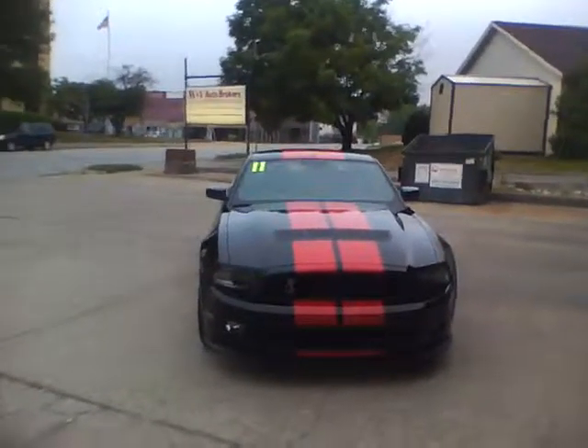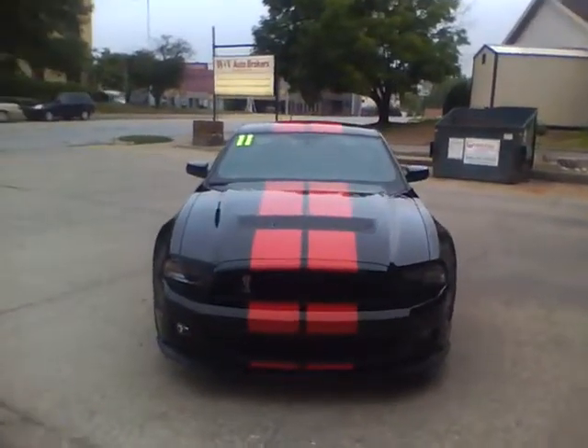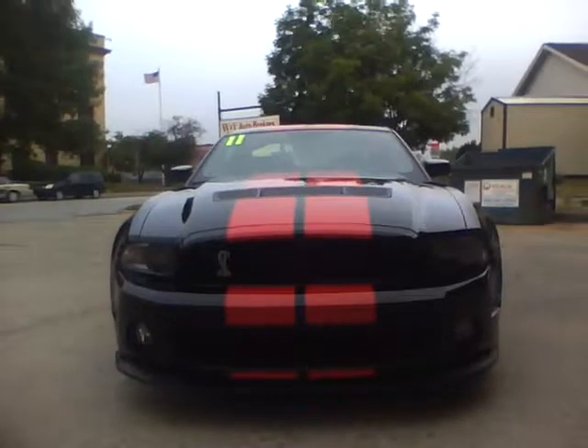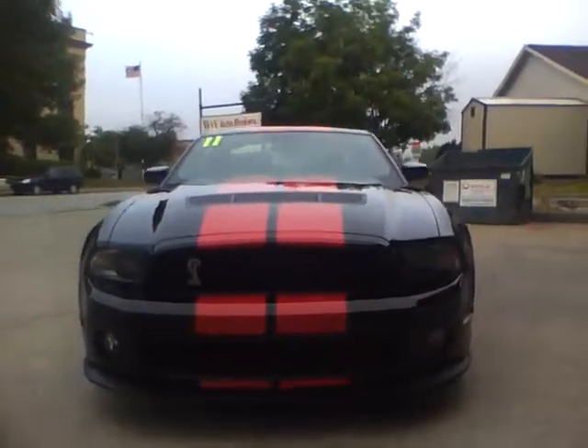Hi guys, bear with me, this is my first full production movie. I know you can't see everything on video, but the car is flawless — there is not a blemish on it.